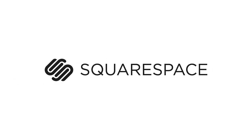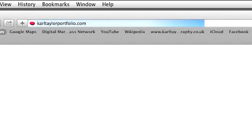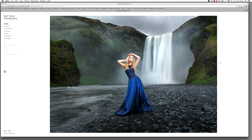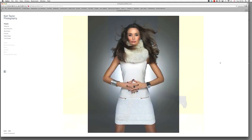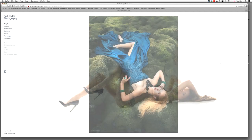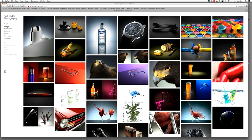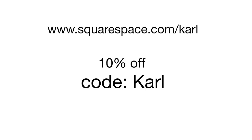Hi, I'm Karl Taylor and this episode is sponsored by Squarespace. Here's my commercial photography website — it's a Squarespace one and I absolutely love it. They're easy to set up, they look amazing, there are hundreds of templates to choose from, and they have first-class customer support. If you want one too, then use this URL and the coupon code 'Karl' to get a 10% discount.